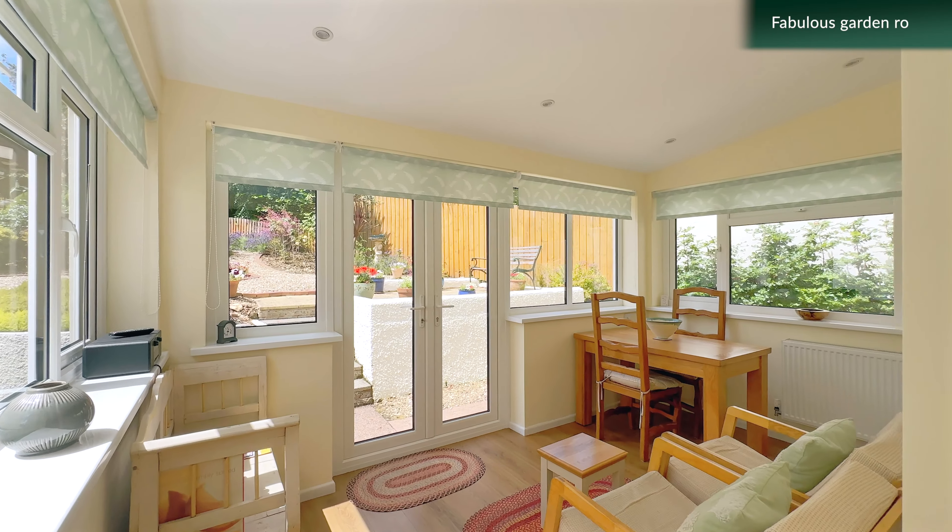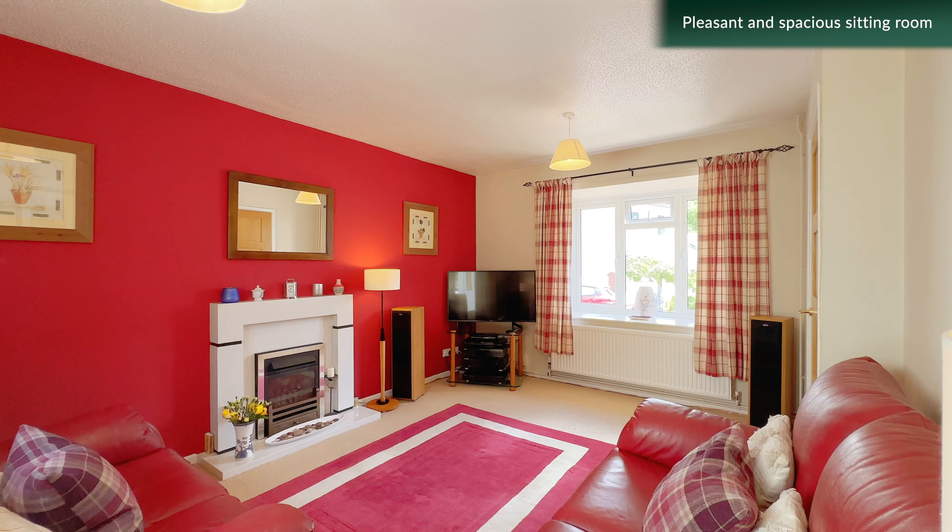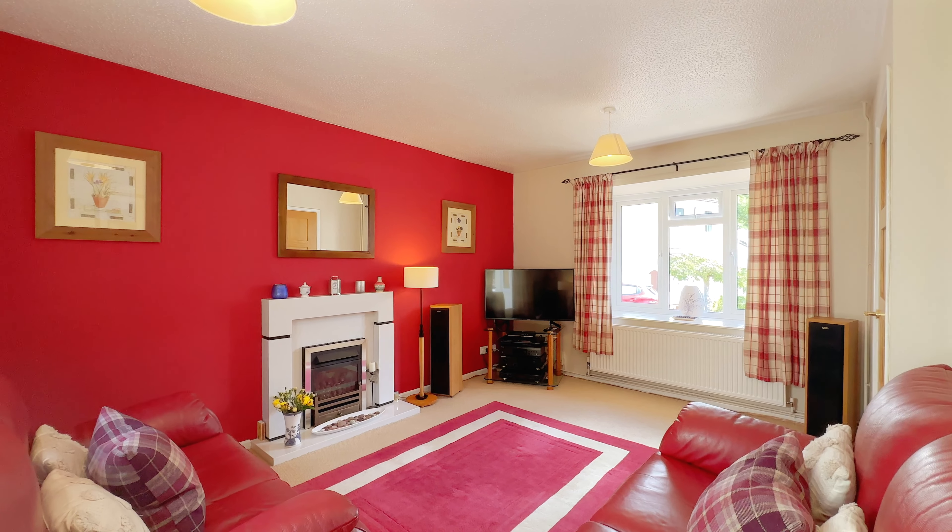Also on the ground floor is a very pleasant and spacious sitting room with double glazed double doors opening up to the rear garden.